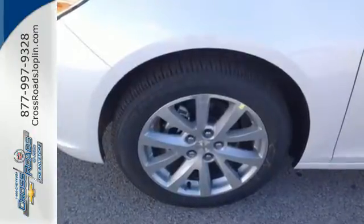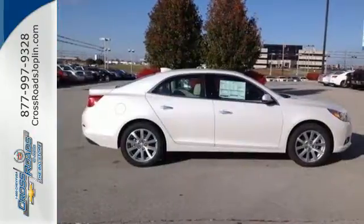Offering a true display of impressive balance, don't let this Malibu pass you by. Stop in today.